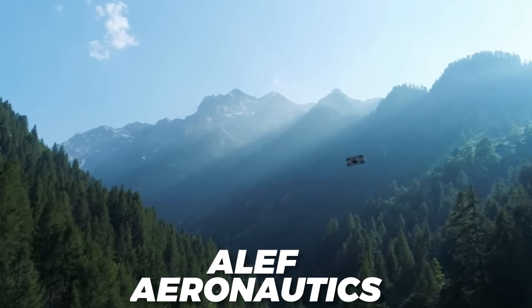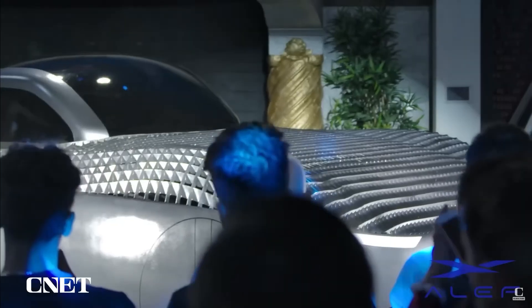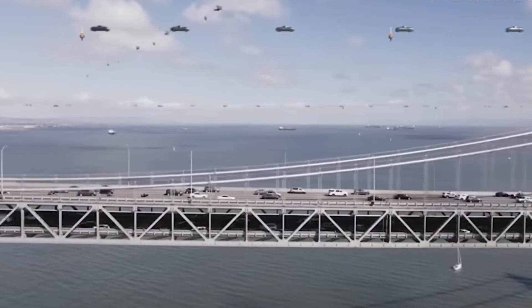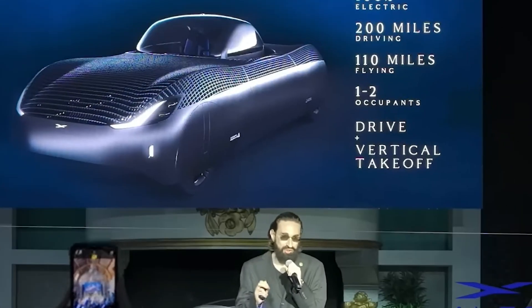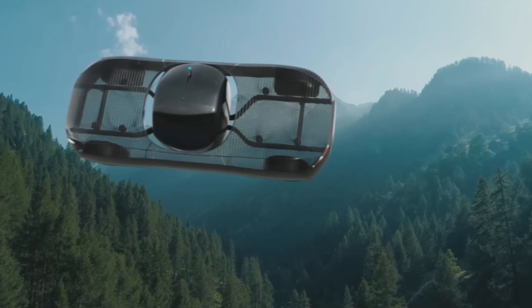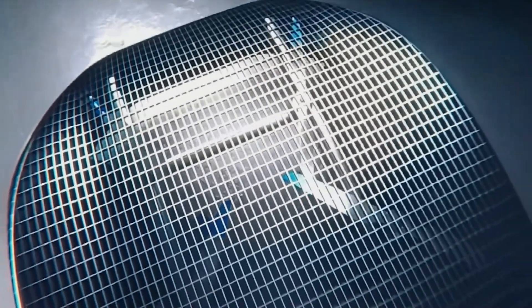Another company called Aleph Aeronautics is also working on its own eVTOL and has received approval for use in the U.S. Aleph introduced the Model A to the world in 2022. The Model A has impressive capabilities, including the ability to drive up to 200 miles on the road and travel up to 110 miles in the air using electric-powered advanced technology. It achieved a rare and prestigious feat by obtaining a special airworthiness certification from the U.S. Federal Aviation Administration, confirming its ability to fly safely and its compliance with rigorous safety standards. Production is scheduled to begin in the fourth quarter of 2025, with deliveries expected to follow shortly after.